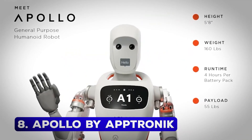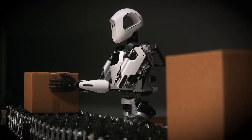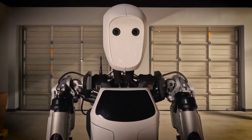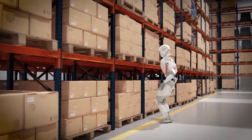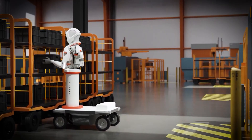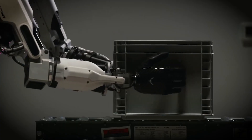Number 8: Apollo by Aptronic. Apollo is not just a humanoid robot — it's a vision for the future of automation. Standing 1.7 meters tall and weighing 73 kilograms, Apollo is designed for warehouses and industrial plants. Its swappable battery ensures up to 4 hours of seamless operation, making it a reliable workforce companion. What's even more exciting is its partnership with Mercedes-Benz, which aims to explore how Apollo can replace repetitive manual tasks in factories. With mass production planned for 2025, Apollo is set to redefine industrial robotics.